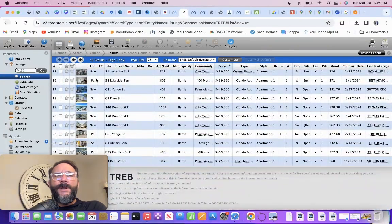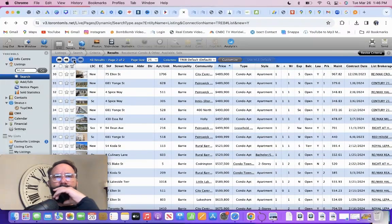As we progress here, we're going to get into some higher ranges. 75 Allen is the same building as 65 Allen that I talked about at the beginning. Look at the big difference — from $359 to $489. But look at the maintenance fees: $467. It's a hard sell.